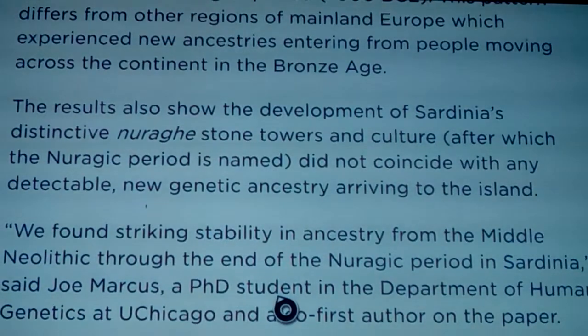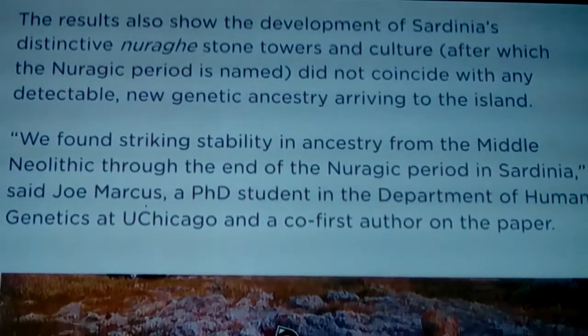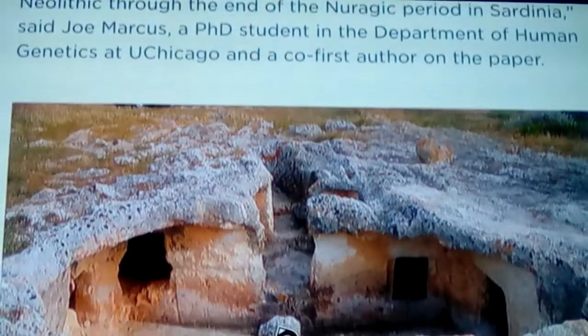The results also show that the development of Sardinia's distinctive Nuragic stone towers and culture did not coincide with any detectable new genetic ancestry arriving on the island. 'We found striking stability in ancestry from the Middle Neolithic through the end of the Nuragic period in Sardinia,' said Joe Marcus, a PhD student in the Department of Human Genetics at the University of Chicago and a co-first author of the paper.